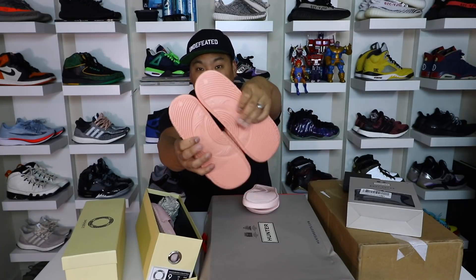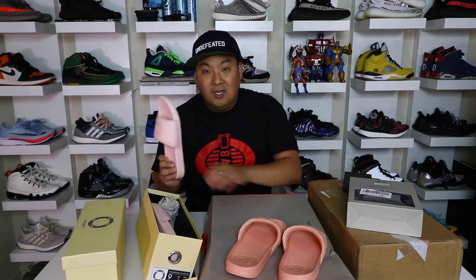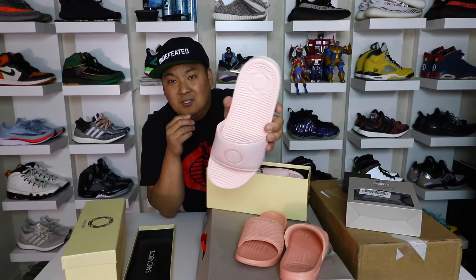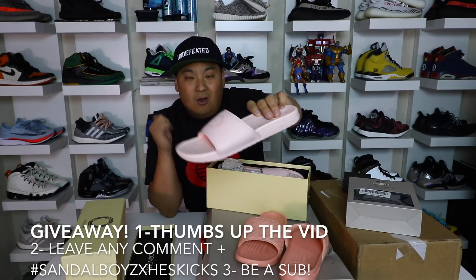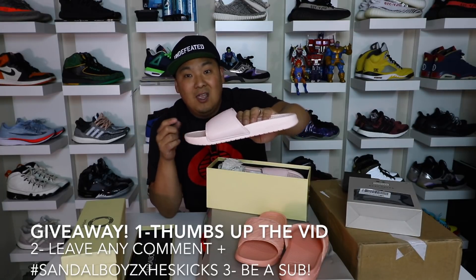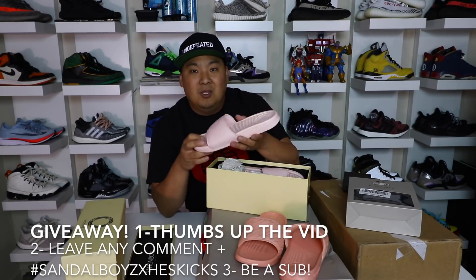Definitely cool — shoutout to Fran for what they're doing over there with the Sandalboyz company. I'll link it in the description if you guys want to go check out a pair for yourself. They do have a couple pairs in stock right now. I need to probably just give this size 9 pair away in this video since they're too small for me. All you have to do is hit the thumbs up button and leave a hashtag — Sandalboyz x Hes Kicks. I'll have the exact hashtag in the description. Just thumbs up the video and leave any comment, then hashtag Sandalboyz x Hes Kicks, and that's it.